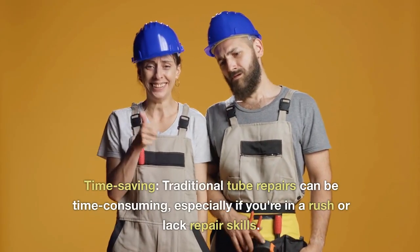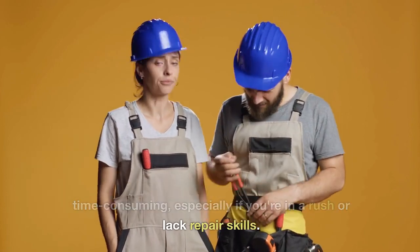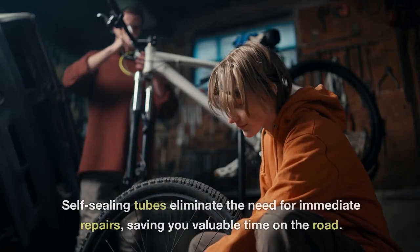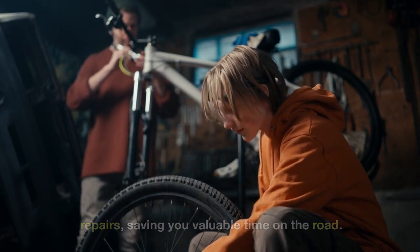Time-saving: traditional tube repairs can be time-consuming, especially if you're in a rush or lack repair skills. Self-sealing tubes eliminate the need for immediate repairs, saving you valuable time on the road.